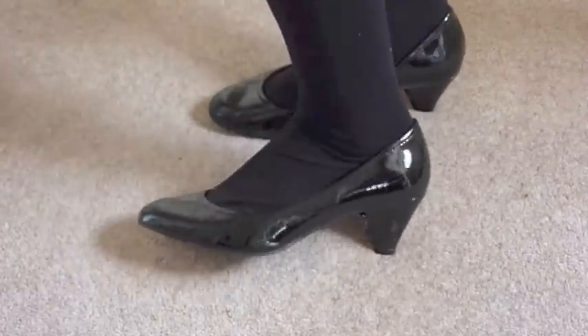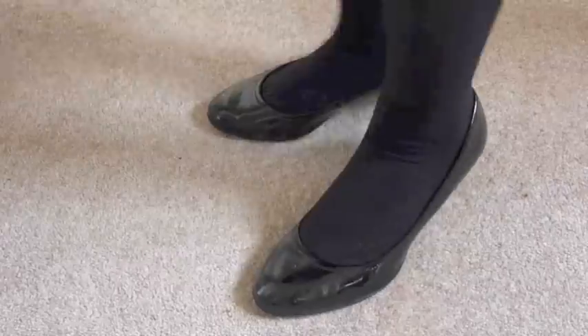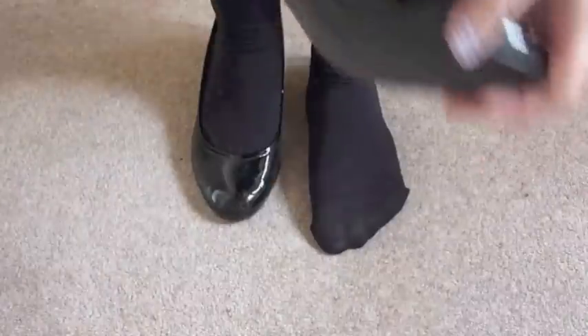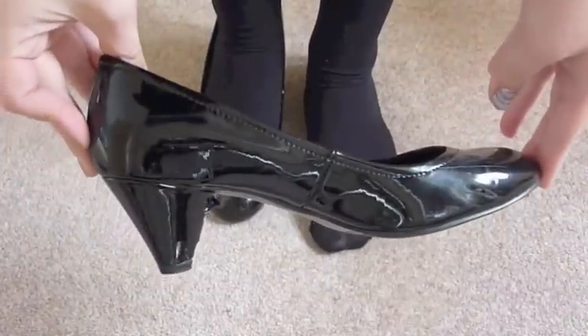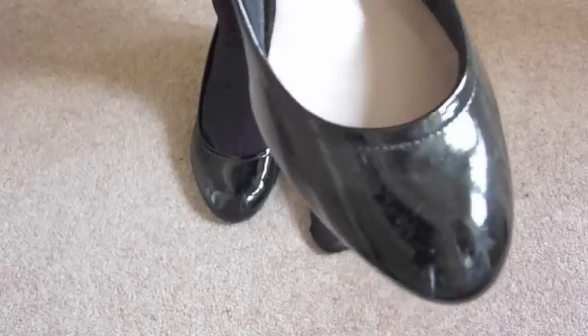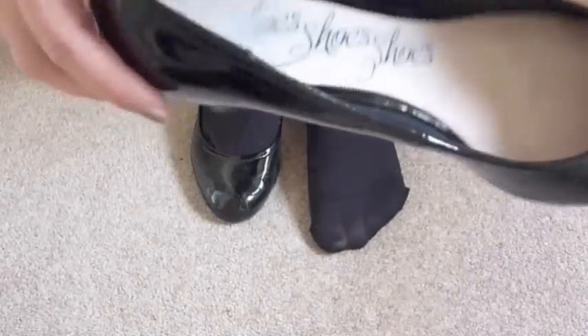These are some pointed heels and these are also from Next — I get quite a lot of my shoes from Next. I really like these because they give me some height, me being quite small. They are very elegant on my feet because I've got very narrow feet and these are very narrow fitted, so they look absolutely gorgeous.